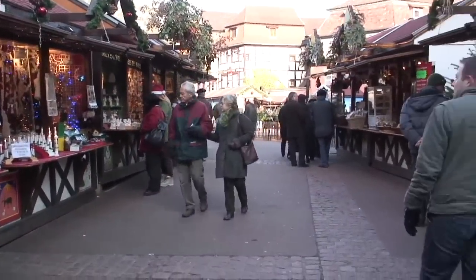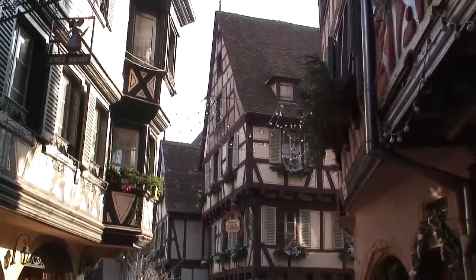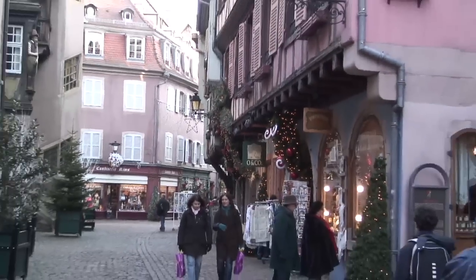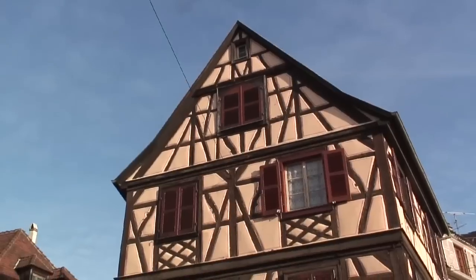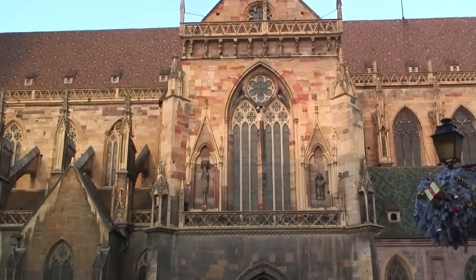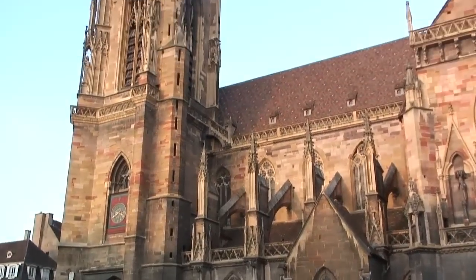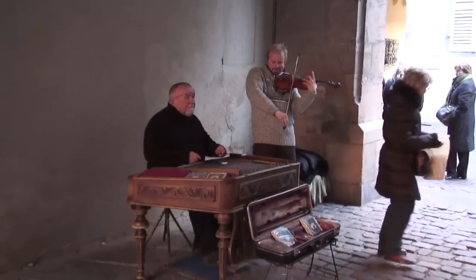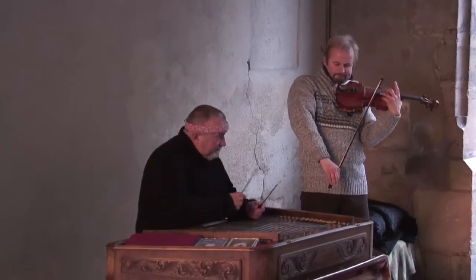The town center of Colmar is essentially pedestrian and comprises numerous architectural treasures including monuments, churches, museums and little alleys built for the most imposing folks from the Middle Ages through the 19th century. As you wander freely in this little historic town, you're going to bump into a canal and an old building and all sorts of fascinating sights. St. Martin Collegiate Church is the principal Gothic monument of Colmar. It was built between 1235 and 1365. It looks like a cathedral, but in reality it's a church — it was a cathedral for about ten years back in the 1700s.